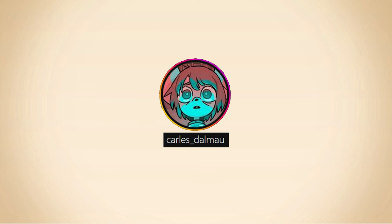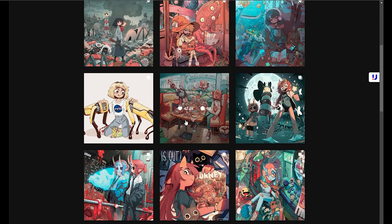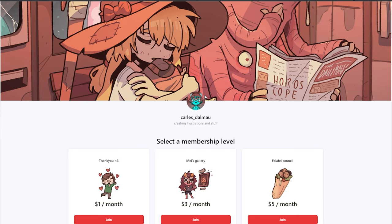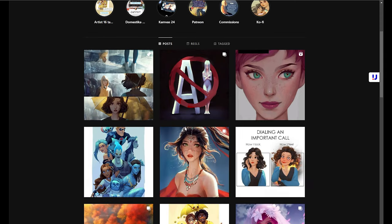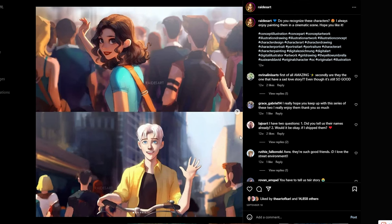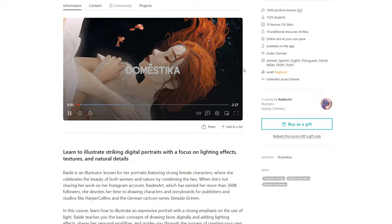Second is Carlos Dalma. I admire how eye-catching his artwork is, especially when it comes to his color choices and how he tells a story. He also has a Patreon and I'm truly excited to subscribe at the end of the month once I get my salary. Third will be Raid. Her lighting is impeccable and her visual storytelling gives an incredible warm cinematic feel. She does have an online course on Domestika and I will definitely purchase that course for the sake of doing this portfolio.